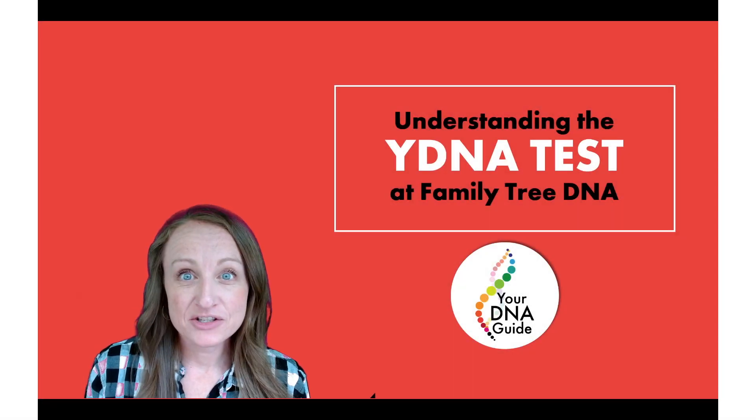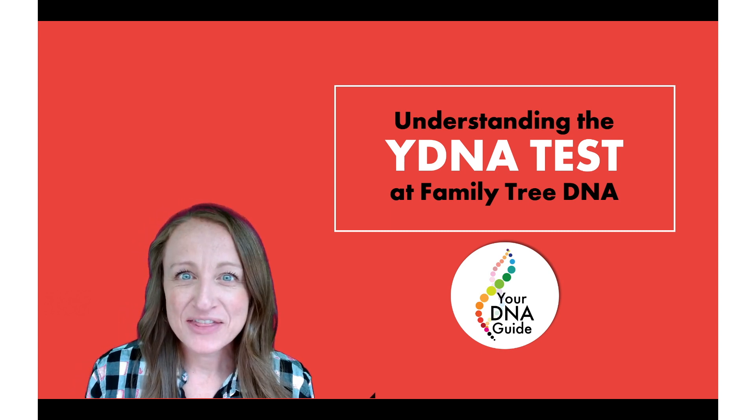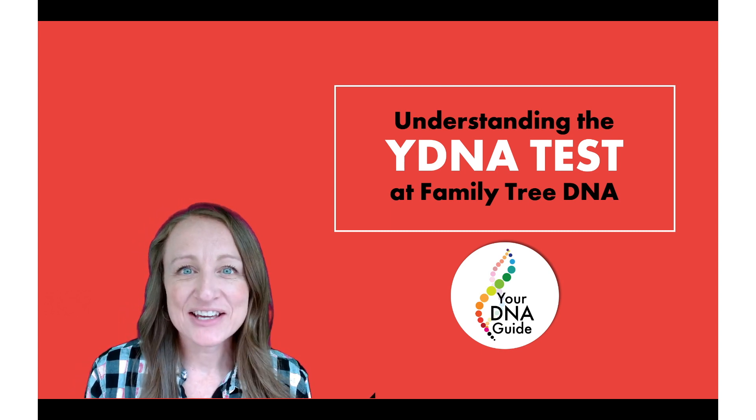Why DNA can be a very powerful addition to your family history research — but is it right for you? Let's find out together in this five minutes with your DNA guide, Diane Southard.